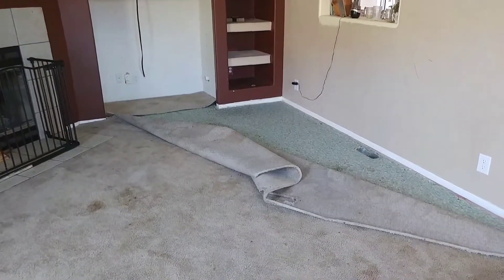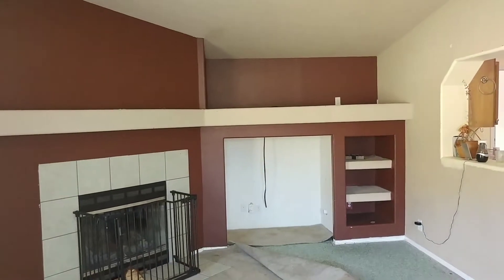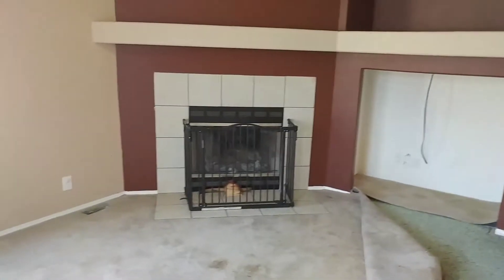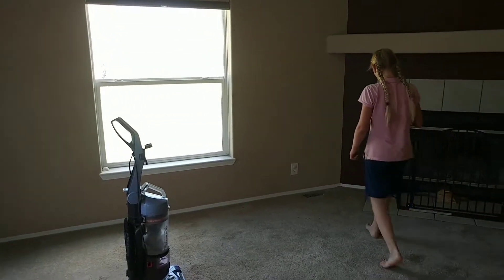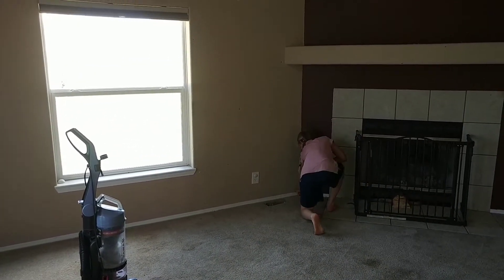We're going to get this done and rip out this carpet, hopefully start painting in the next few days. We haven't made the final decision — yellow or tan, with a white ceiling. We'll get it cleaned up. That's why carpet is disgusting. That is why you don't have carpet, and if you have carpet, you get rid of it. All right, bye guys!